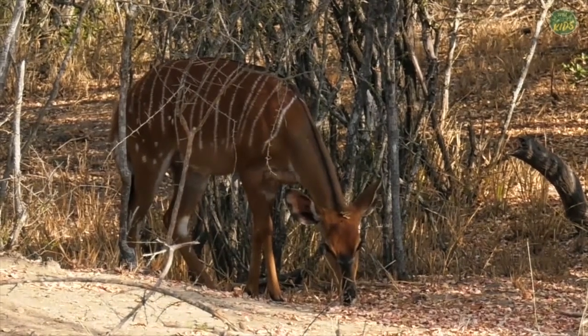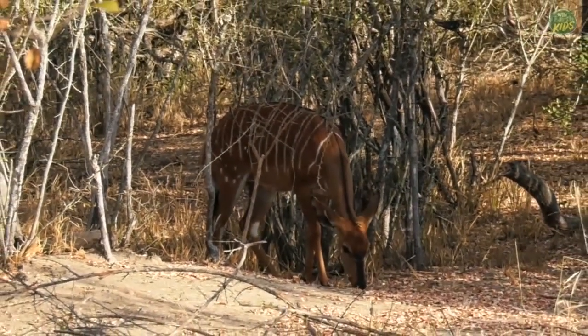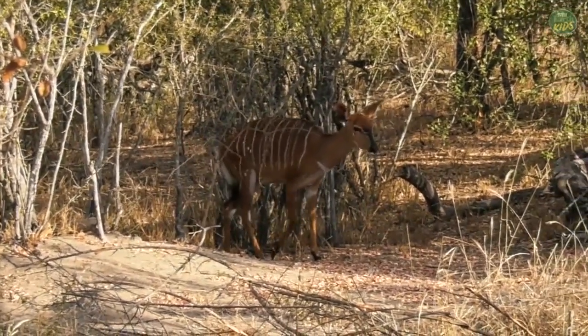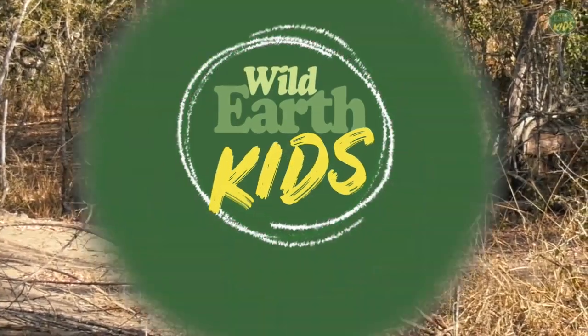Compared with an animal like us that sees in full color — we see in three kinds of colors: blue, green, and red, and mixtures of those. Many birds do as well, and so do monkeys and baboons we think. But most of the predators out here only see blue and green, and that's why that rich red color is actually quite a good color for camouflage.